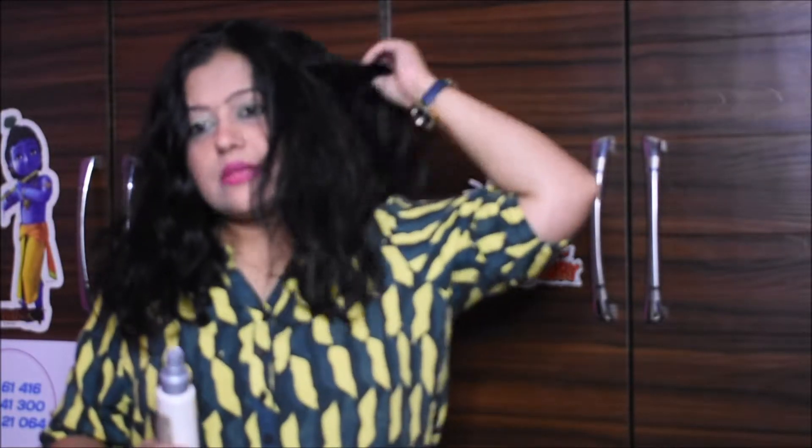As you can see, about half an hour ago I washed my hair. Now my hair is damp and not fully dry. You can use this product on damp hair as well as dry hair. I especially like to use it when my hair is tangled and I need some help to remove the tangles.